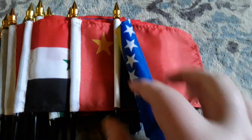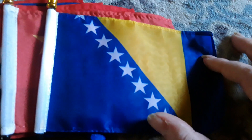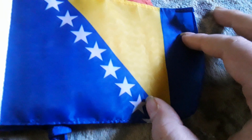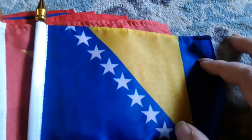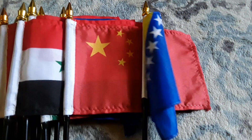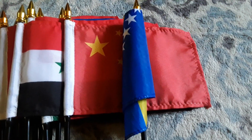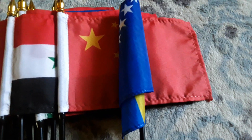Here's my Bosnia flag, which has a yellow stripe, a blue background, and lots of little stars on there. This flag won't stay straight, which is really stupid and dumb — I wish they would make all their flags stay straight. Maybe hopefully they'll consider that one day in the future.